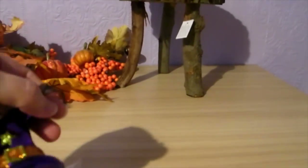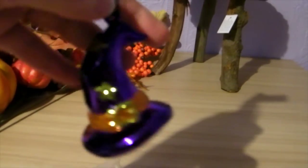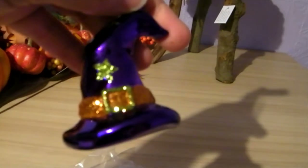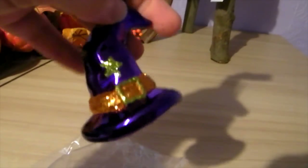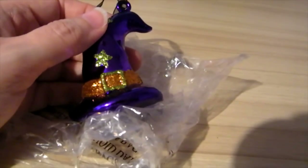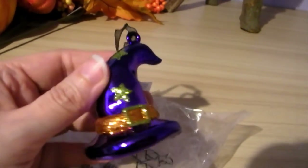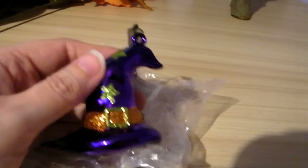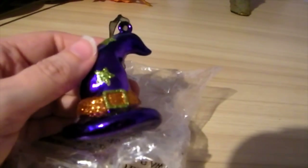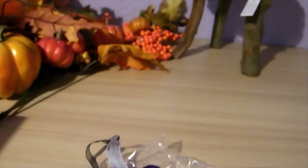The last couple of things were two more cute little purple witch hat tree decorations from John Lewis, at two pounds each. They also have black ones, glittery pumpkins, skulls, and spiders — lots of different options. So if you're looking for Halloween tree decorations, definitely have a look at John Lewis in store or on the website.